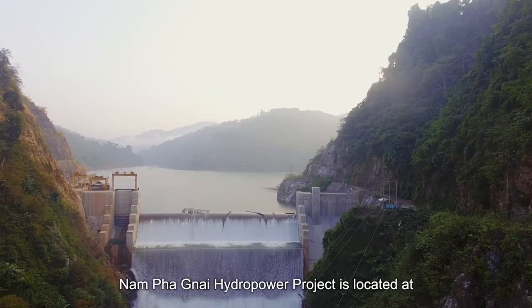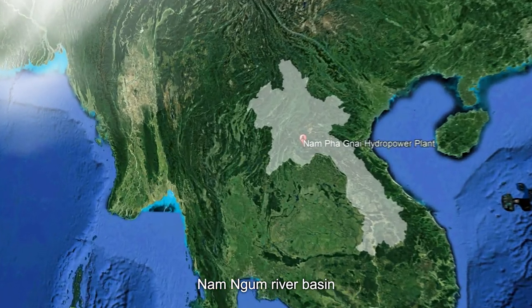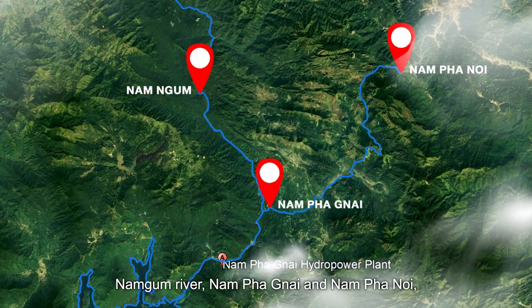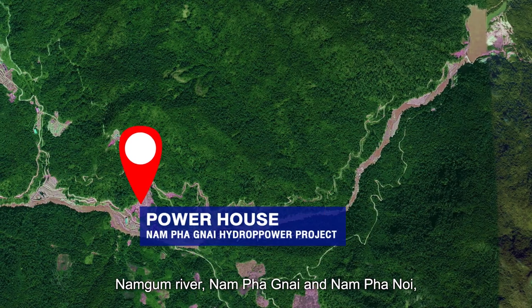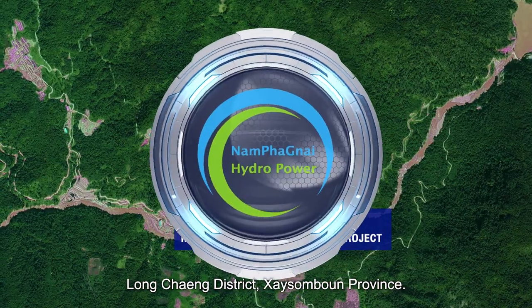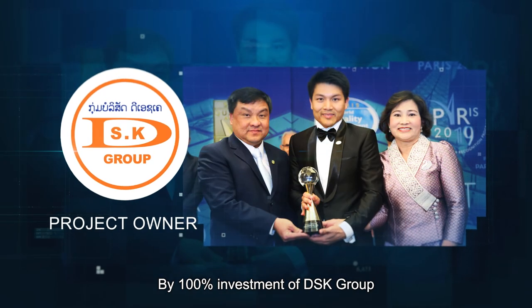The Nampanyai hydropower project is located at the Nam Ngym River Basin, where three rivers flow into Nam Ngym River — Nam Panyai and Nam Hanoi — in Long Trang District, Sai Sombun Province, with 100% investment from the SK Group.